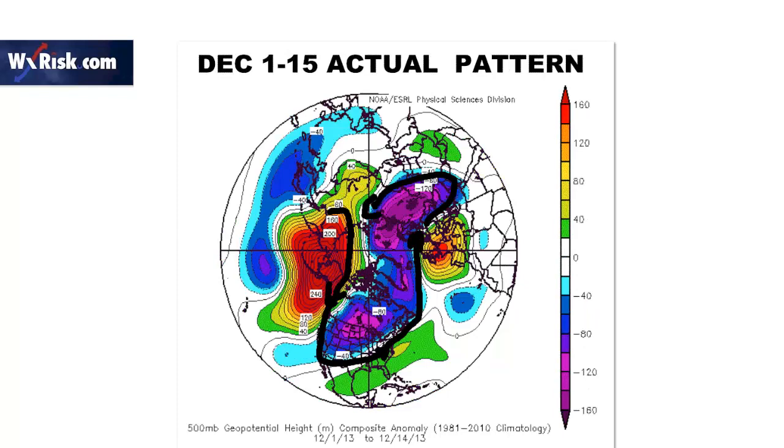This is the current pattern, December 1st to the 15th - and yes, it's the same pattern. These maps come from Corey Lefkorn, an energy meteorologist with a private hedge firm in Oklahoma, who came across this information and showed it to me, so I want to make sure he gets credit for it. You can see it's a very similar type of pattern.